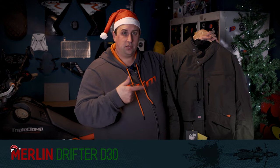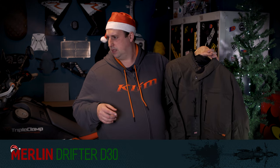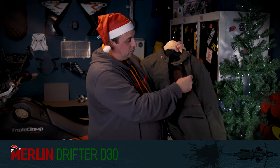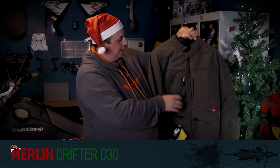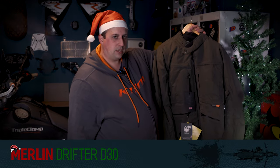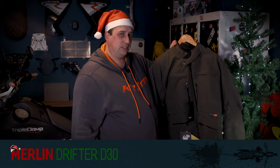Apologies for all the rain. This is the Merlin Drifter D3 D3O Explorer jacket. They do this in two versions: this olive green one and a black version. It's an absolutely lovely jacket — a bit more of a summer jacket, quite lightweight and vented, but still waterproof with D3O armour. The ripstop face material makes it just brilliant as a summer riding jacket. It's nice and lightweight, and Mike who works in the shop says this is one of his favourite jackets.